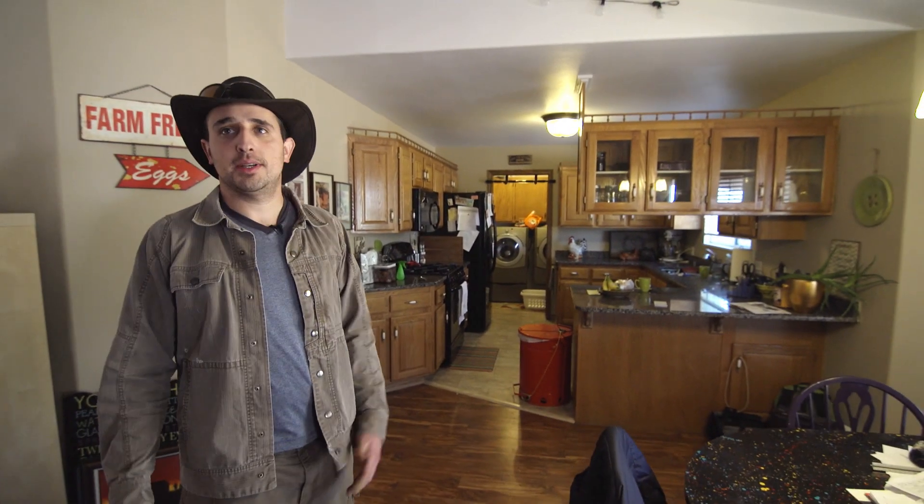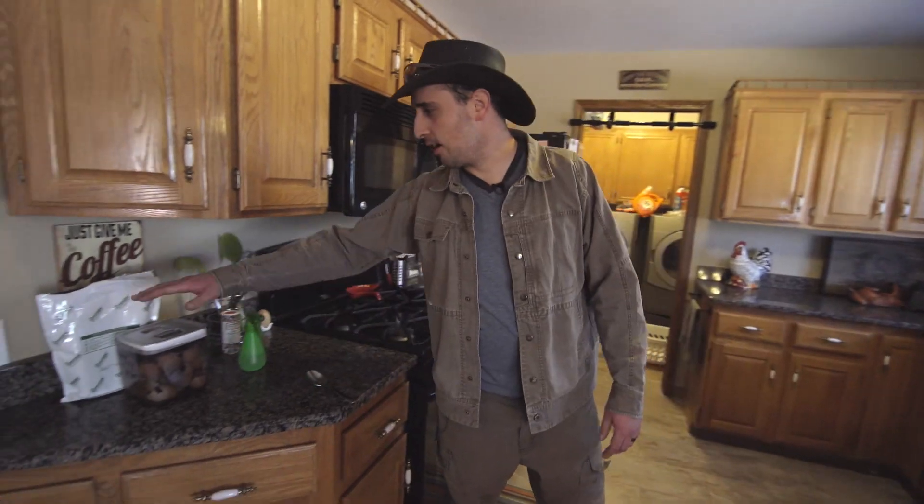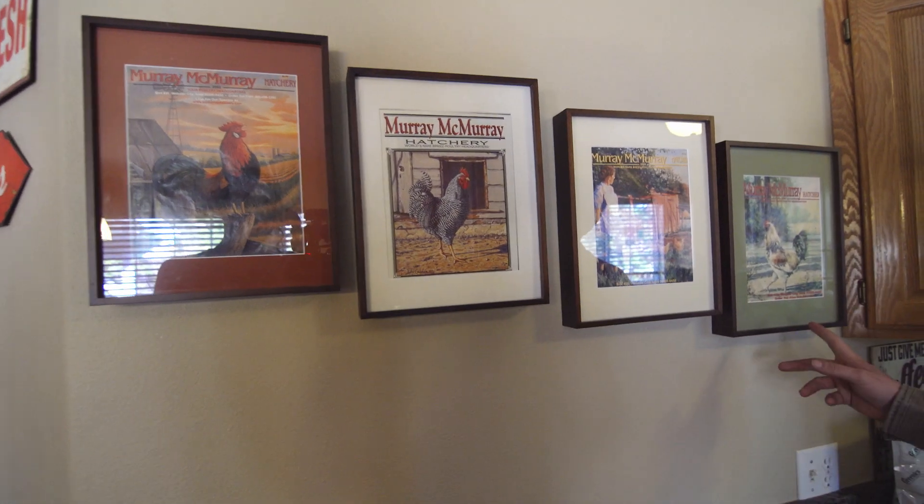Our kitchen is ultimately where all the farm-bought produce is going to end up. We got our compost right here — as we're making stuff throughout, we use this little bucket. These are all of my very first chicken catalogs from 2002 to 2005.